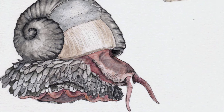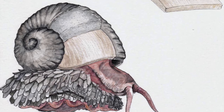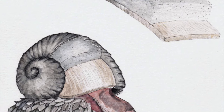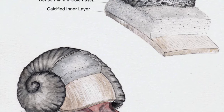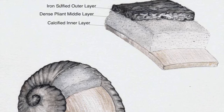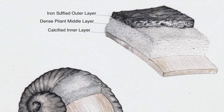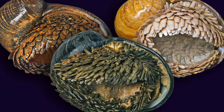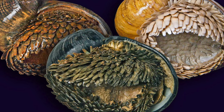The volcano snail draws iron sulfide from its environment to develop a suit of armor to protect its soft insides. It's the only known organism to incorporate metals into its skeleton, both into its shell and into the hundreds of external scales. It looks like something out of a medieval movie.